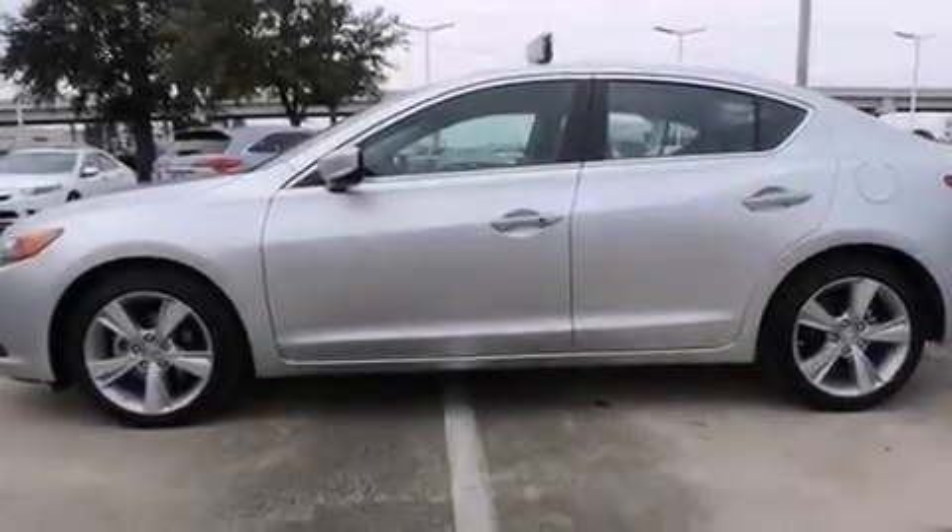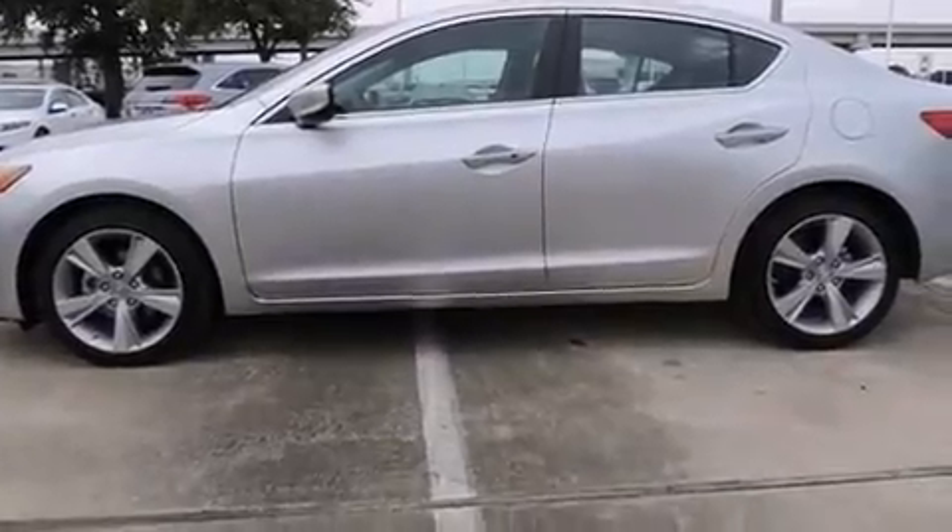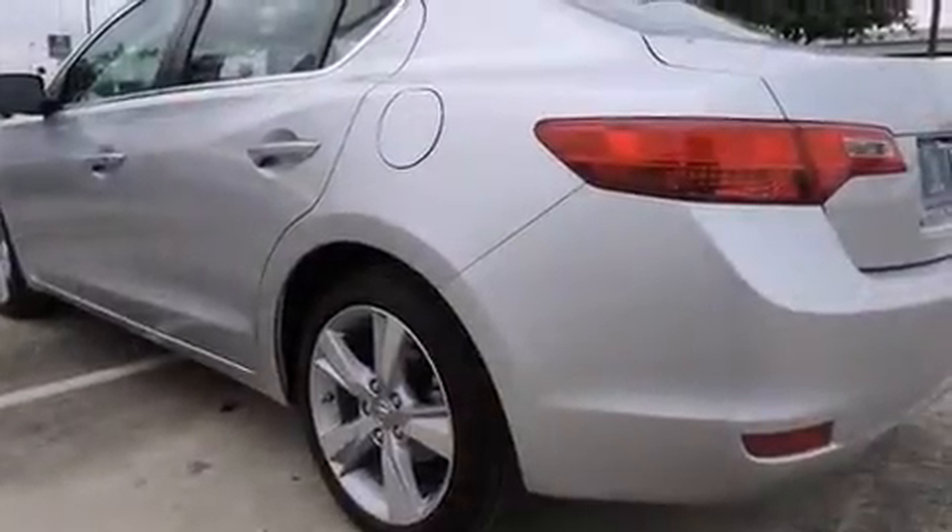Discerning drivers will appreciate the 2015 Acura ILX. This four-door, five-passenger sedan still has fewer than 5,000 miles.